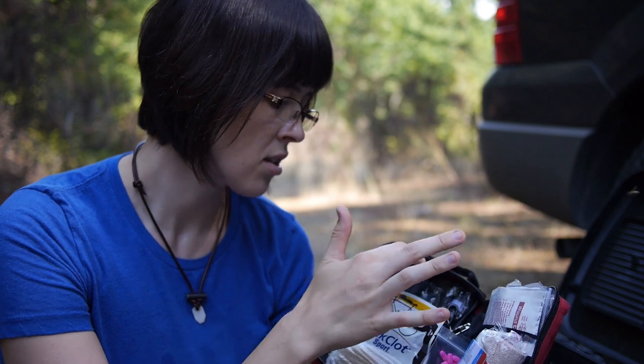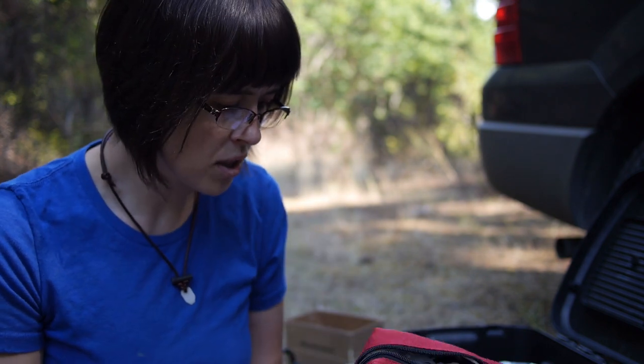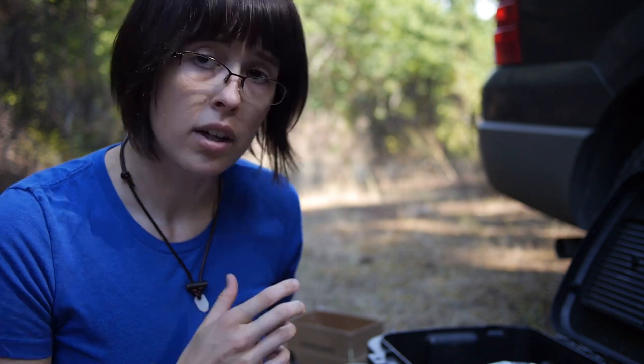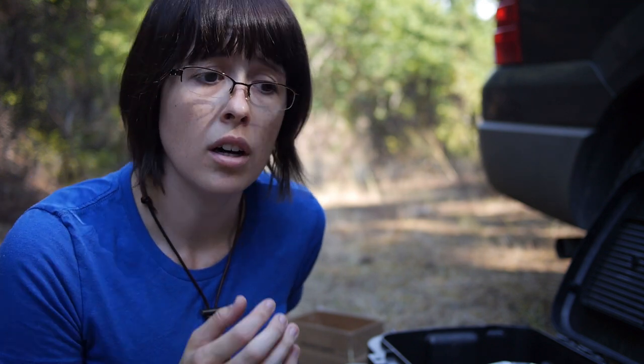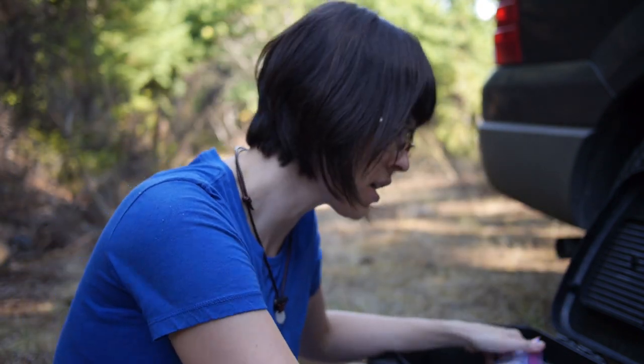Medical emergencies we might experience in the woods are probably either someone cutting themselves or an allergic reaction. This kit has scissors, a tourniquet, a CPR kit, and a few other things with instructions. Combined with my EDC first aid kit — which has our specialized medications and preferred supplies — it's pretty comprehensive, though not a trauma kit.